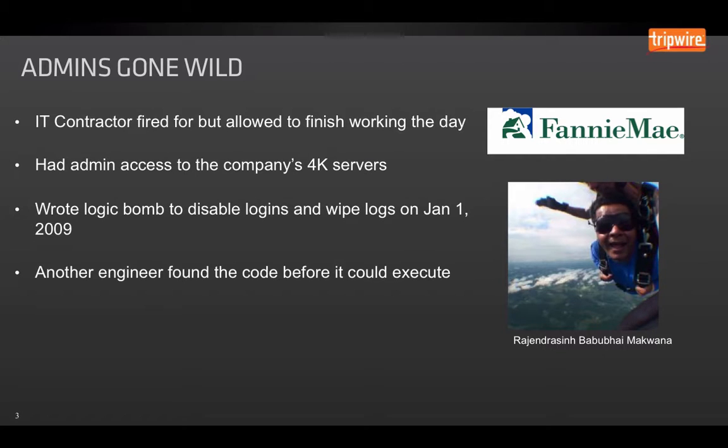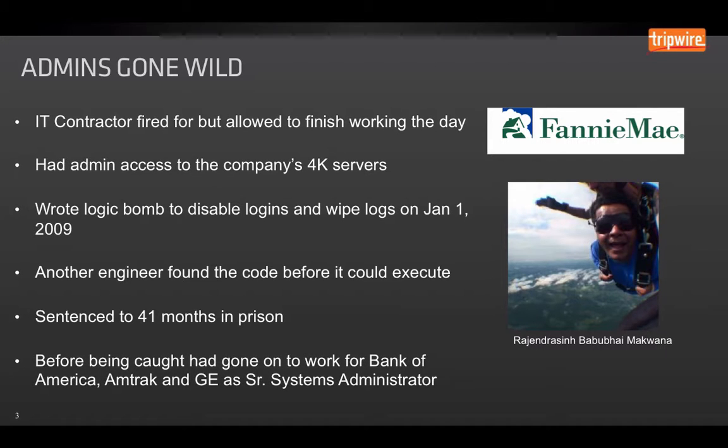Luckily, after he left, another engineer found the code before it could actually execute. They ended up bringing him into trial, and he was sentenced to 41 months in prison. The photo on the right is actually taken from his LinkedIn profile. He ended up working at several other companies before he was actually brought to trial — he worked for Bank of America, Amtrak, and GE, all as a senior systems administrator with highly privileged access.